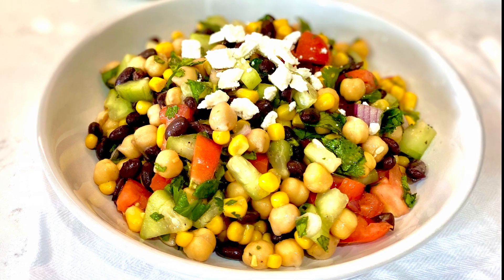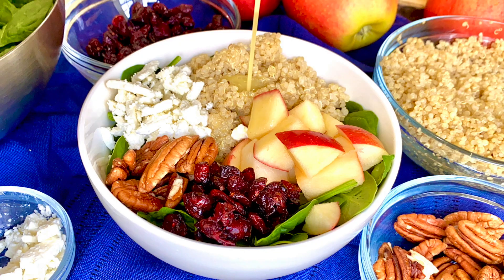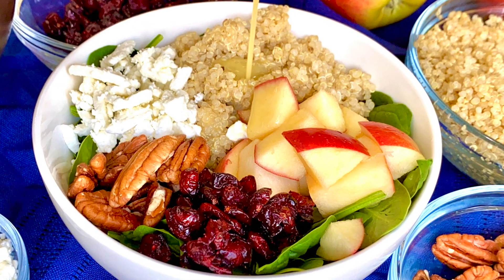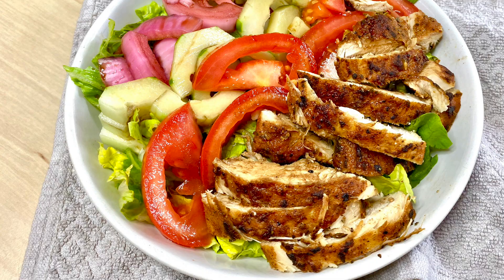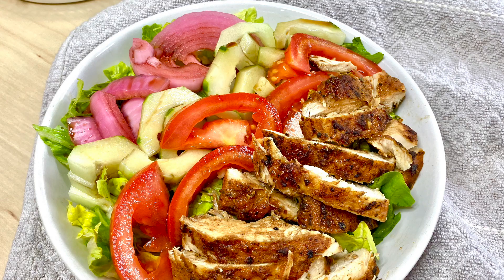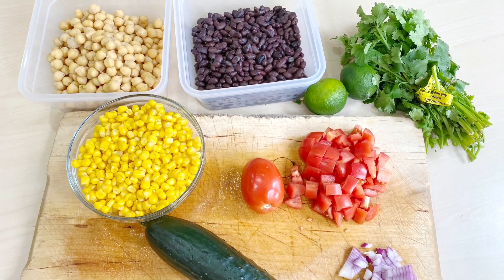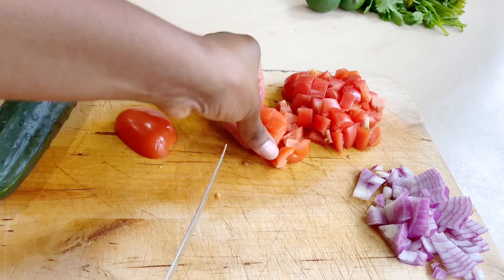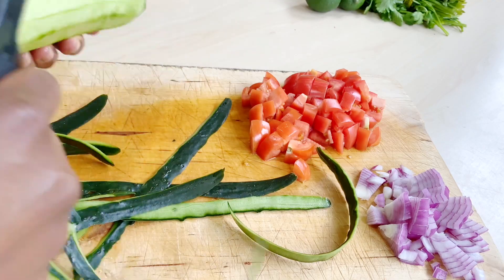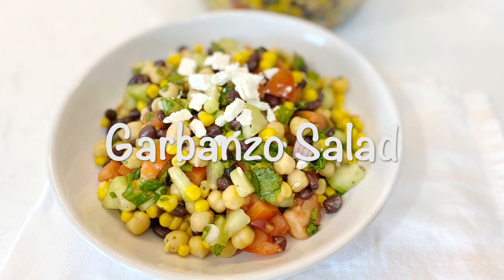Hello guys, welcome back to my channel. This is your host Stephanie, and today we are making three special salads. Not only are these salads full of vitamins and nutrients, they are also packed with proteins, healthy carbs, and fats. You should give these salads a try if you're looking for a low calorie meal that keeps you full for a couple of hours and gives you lots of energy. Our first salad is a garbanzo or chickpea salad.